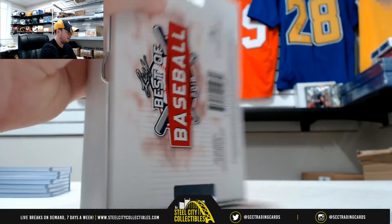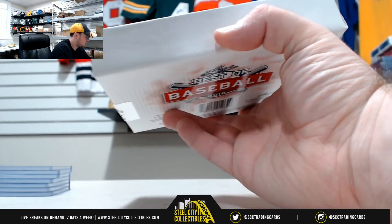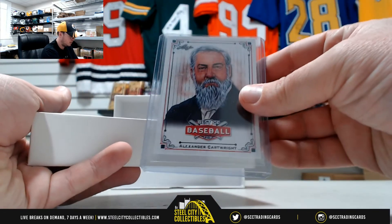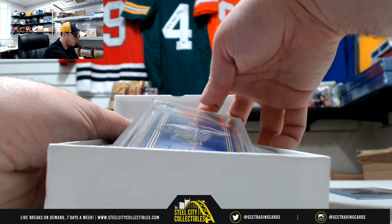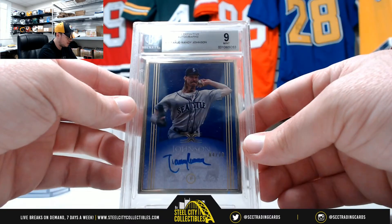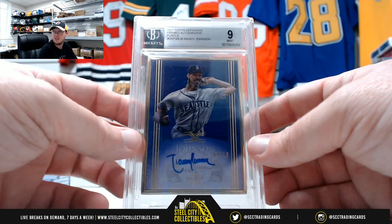Of course I forgot the seals on the side there. Alexander Cartwright — this is a really nice one here. 2017 Topps Definitive framed autographs purple, Randy Johnson, big unit.